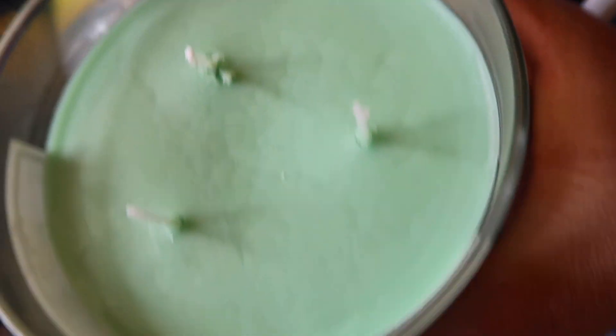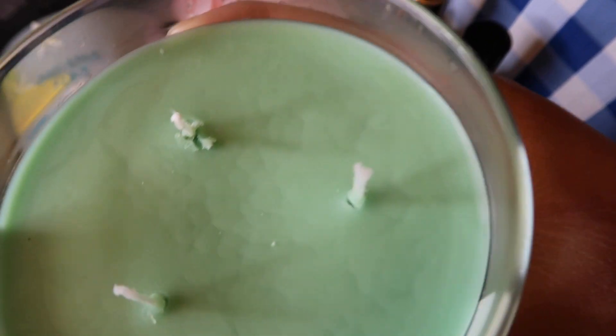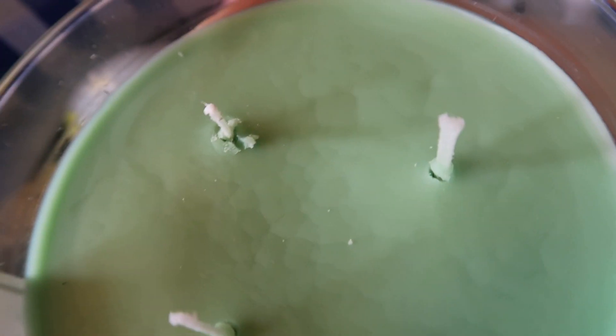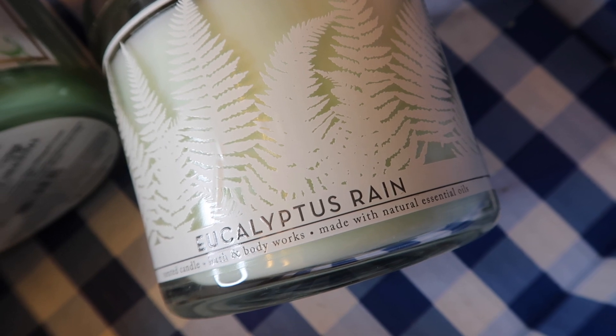This Mint Chocolate Chip candle smells bomb — such a strong aroma of goodness. It smells like you could literally eat it out of the jar, like vanilla mint ice cream. It even has that minty green color which I love. Next up is Eucalyptus Rain, and this smells so good too.